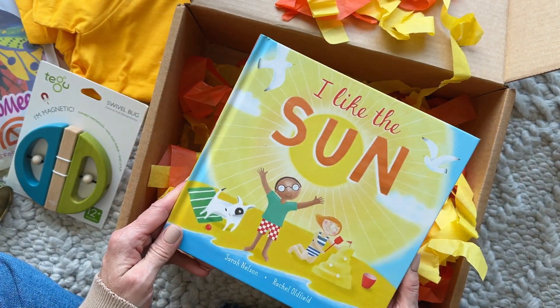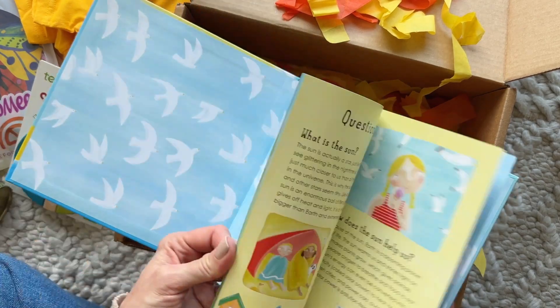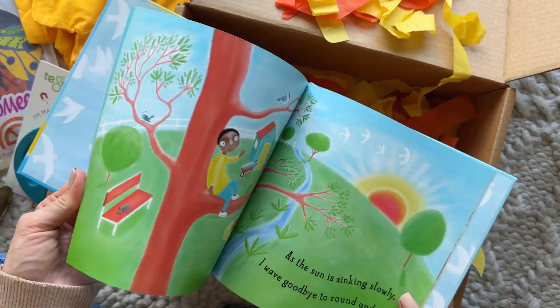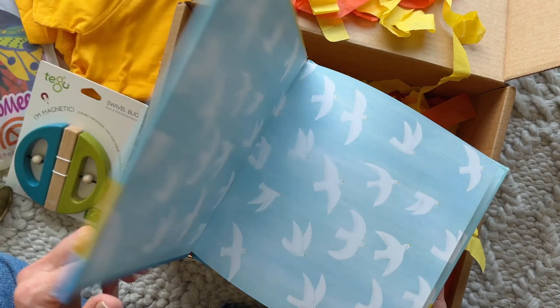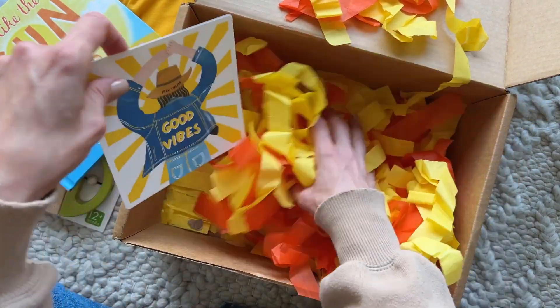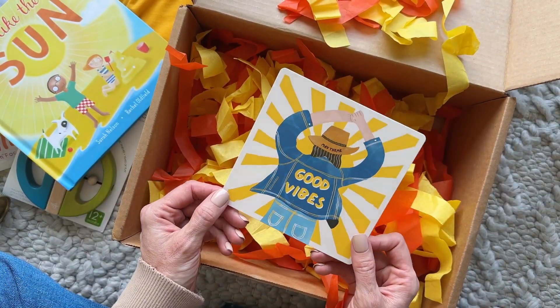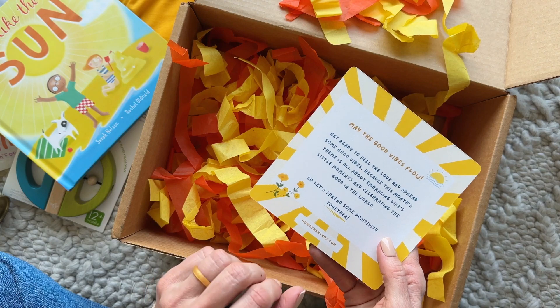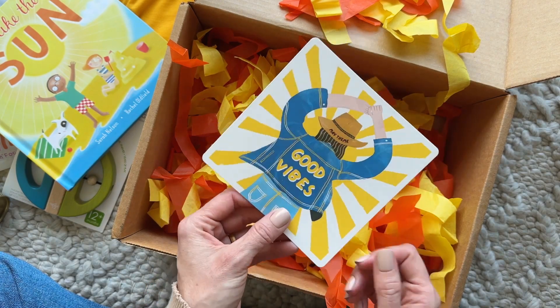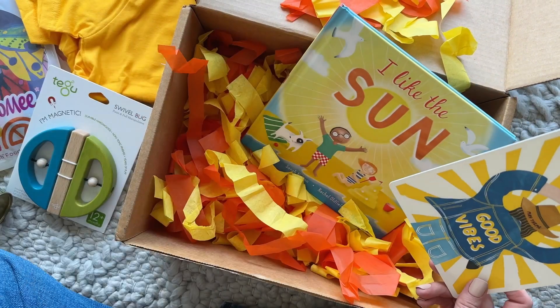Tucked at the bottom we have a new book — so cute! I love that everything fits the theme. I love the theme because it just got super hot here all of a sudden, so summer is in full swing. We also typically have tucked at the bottom a sneak peek for next month, and the theme for May is 'Good Vibes' — I already love it!